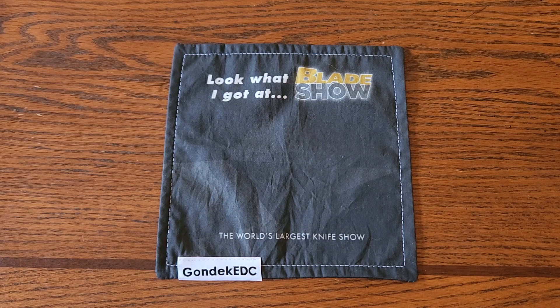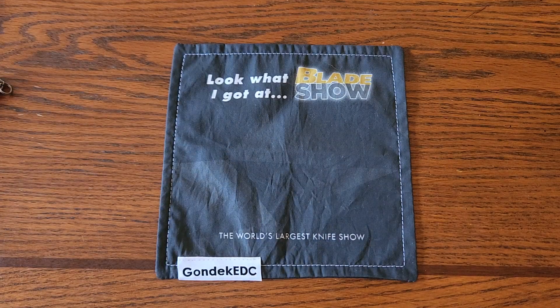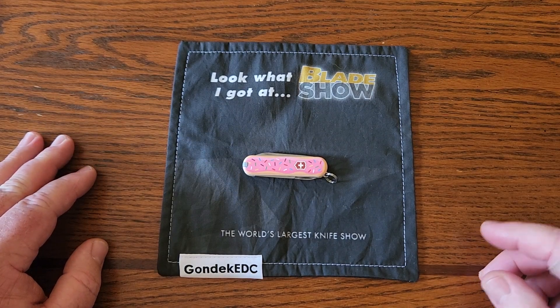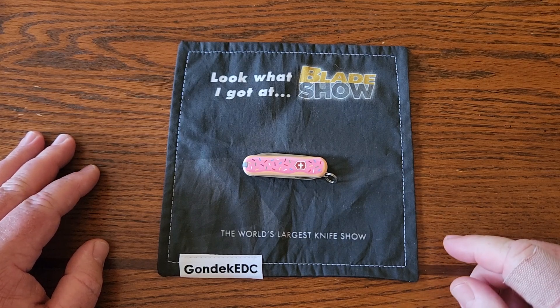I don't have any video footage — things were a little crazy this weekend. I talked about the cat getting sick before I left; it was looking better but then got worse. Let's get into the knives. I'm going to run through them quickly, kind of like my collection video I was doing before Blade Show, which I didn't quite finish because of all the craziness.